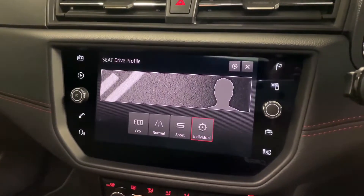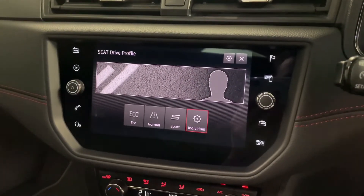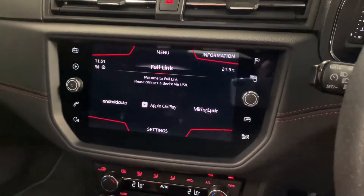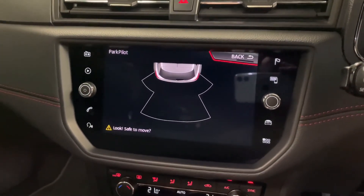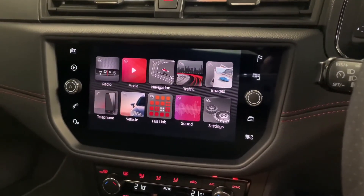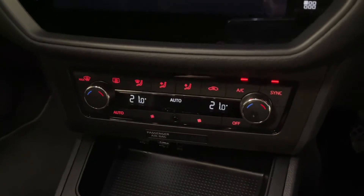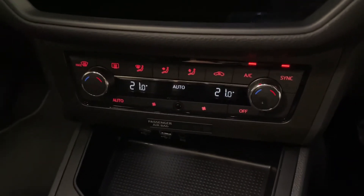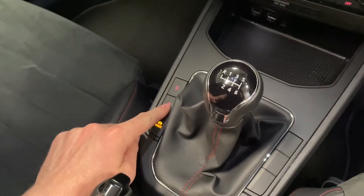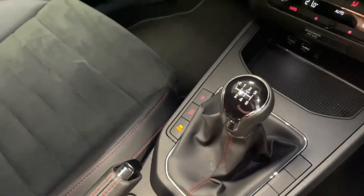We've got various different driving modes: eco, normal, sport and individual. These will change things including the weight and feel of the steering and the throttle response. You can also see the rear parking sensors on the digital display — when you go to reverse they come on automatically. The menu itself is really nice to look at and easy to use with a tile style layout. Moving further down we've got dual zone climate control with air conditioning, and then the six speed manual gearbox with an interior exterior lock and start-stop. You've got a traditional handbrake and some storage, with lovely red contrast stitching everywhere you look.